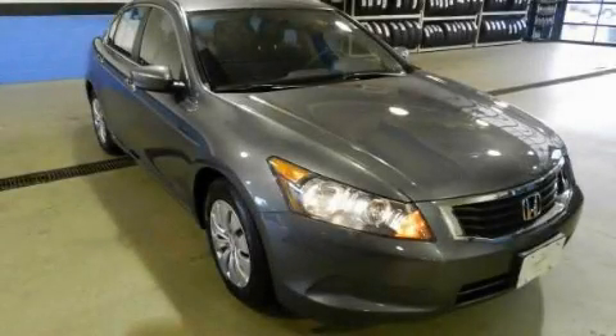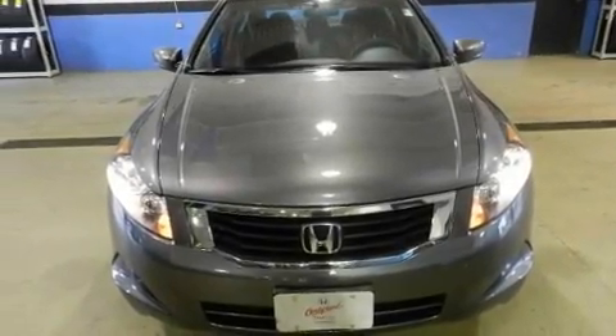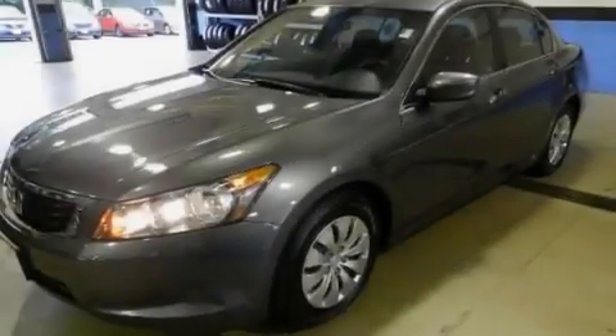This is a 2010 Honda Accord. Its top features include cruise control, a rear window defroster, keyless entry, and a six-speaker audio system.